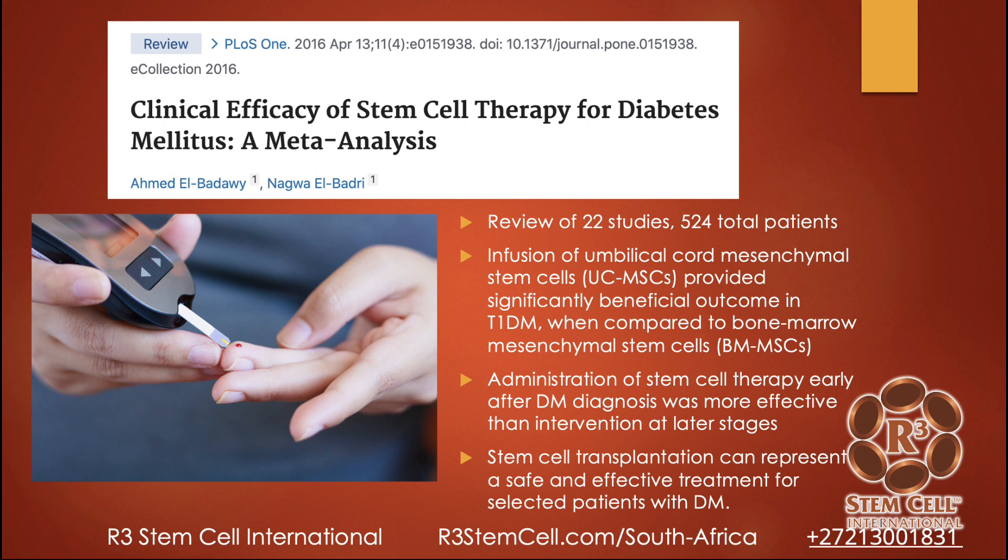Let's look at a few studies. Here's one on clinical efficacy of stem cell therapy for diabetes — a meta-analysis, which pulls together a bunch of studies and statistically calculates the outcomes. This looked at 22 studies with a total of 500-plus patients. They received umbilical cord mesenchymal stem cells, which is exactly what we use at our clinics. It provided significantly beneficial outcomes in type 1 diabetes compared to bone marrow mesenchymal cells from the patient. Administration of stem cell therapy early after diagnosis was more effective than later on. This can be a safe and effective treatment for those with diabetes.